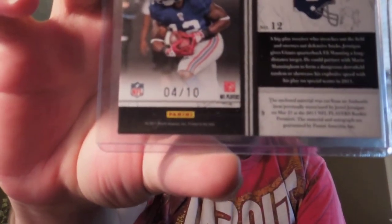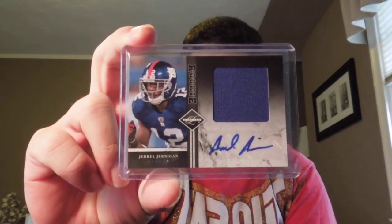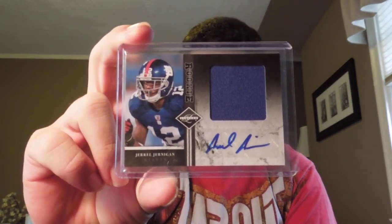So Chad, man, I really appreciate this, definitely didn't have to send this my way. I didn't have it and it'll go very well on my PC. It's number 4 of 10 from Leaf Limited, and it's a Jarrell Jernigan Jumbo Jersey Auto. Really sick, Chad, thank you very much.